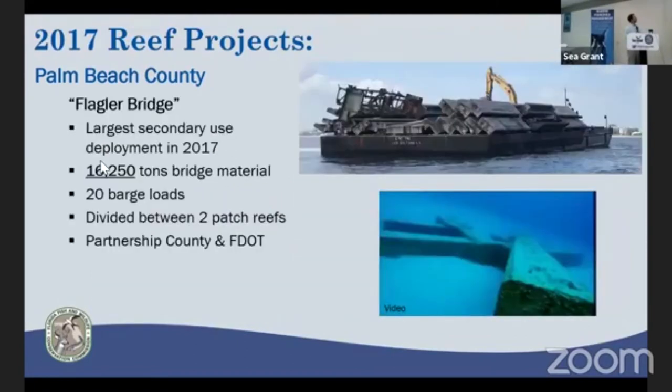Palm Beach County also completed what was the largest artificial reef by tonnage deployment in the state of Florida in 2017 — 1,600 tons of bridge material from the old Flagler Bridge, deployed in 20 barge loads between two patch reefs. It makes for an excellent drift dive in that area, very popular with locals.